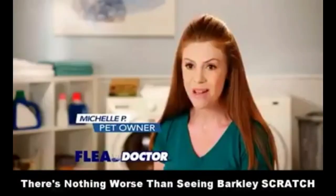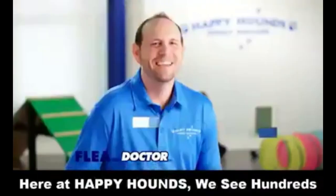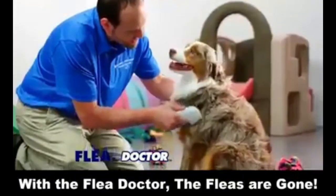There's nothing worse than seeing Barkley scratch. With Flea Doctor, I see a flea, and I go get it — and he's happy. Here at Happy Hounds, we see hundreds of dogs a year with fleas. With the Flea Doctor, the fleas are gone.